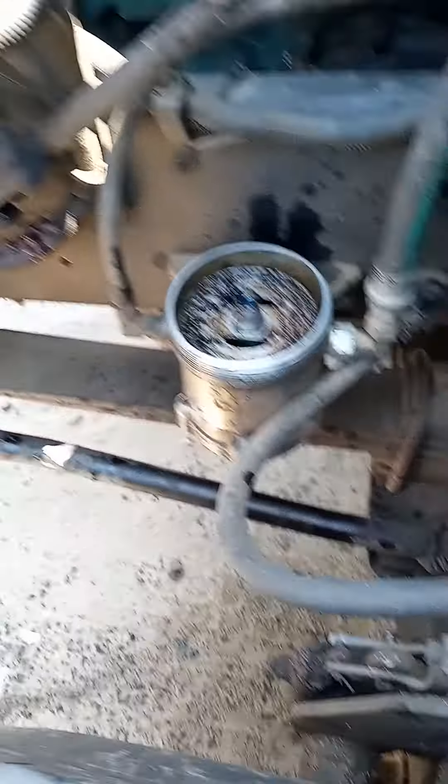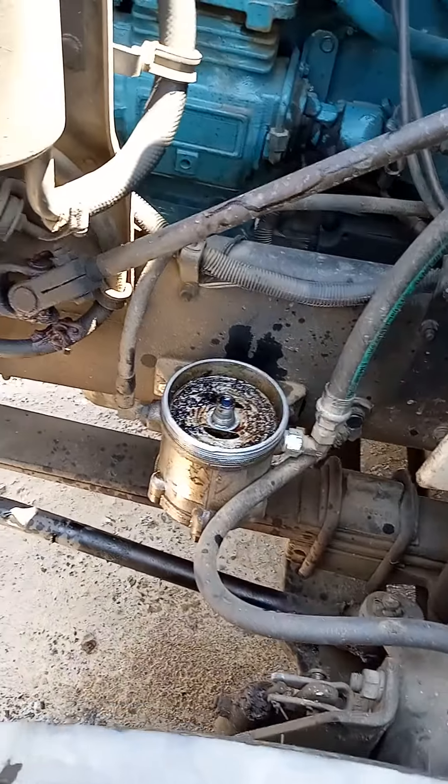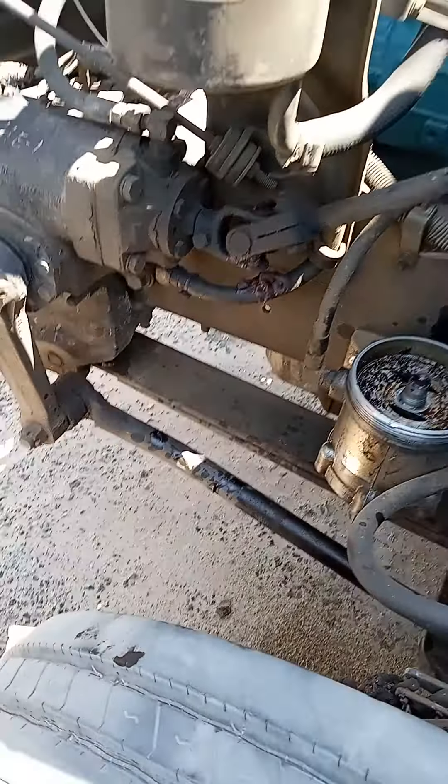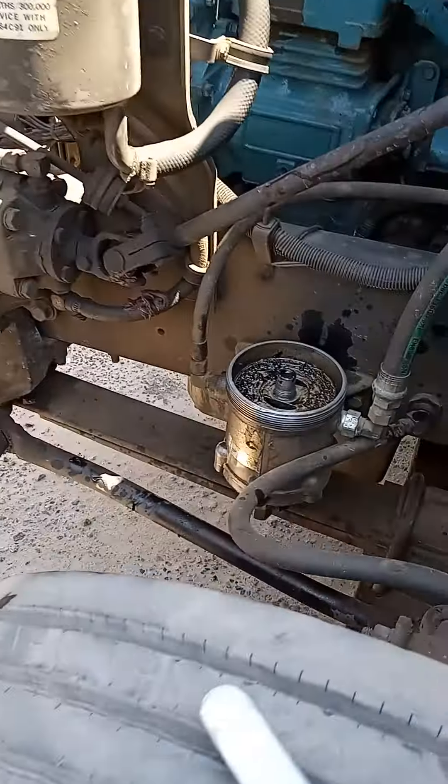So, customer call basically let me know that they're losing power top-end side and the truck is really running sluggish. So I came over here like, let me see what's going on.